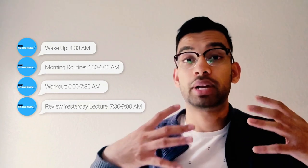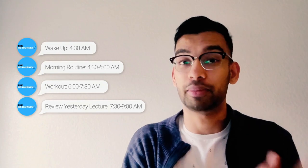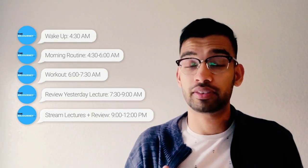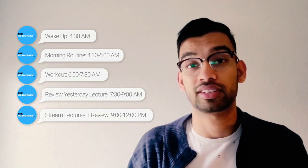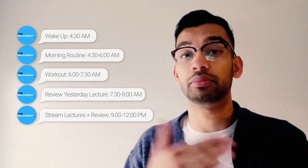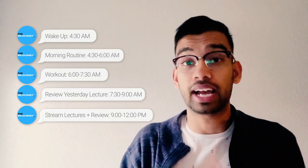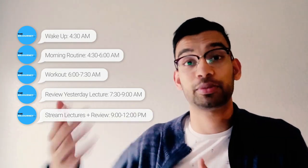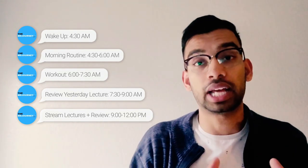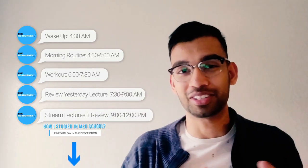Class usually started at 9, so from about 7:30 to 9, I would do my review from the day before — for example, on Tuesday I'd review Monday's lectures. Lectures went from 9 to 12 at my institution, and they allowed us to stream them, so I typically didn't go to class and would watch the lectures a little bit faster — there's a video on speed-watching linked below. From about 9 to 12, I'd wait for the lecture to go live, watch it, and during the waiting time I'd review and start creating my flashcards. There's also a video on how I studied in medical school linked below.